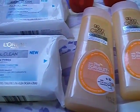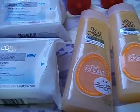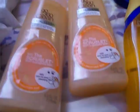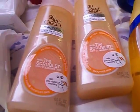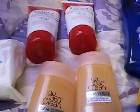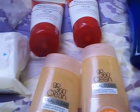The cleansing cloths were on sale — half price — they were $2.49 each. And the Go 360 cleansers were $5.29 each at regular price. The L'Oreal Advanced cream cleansers were $7.29 each.